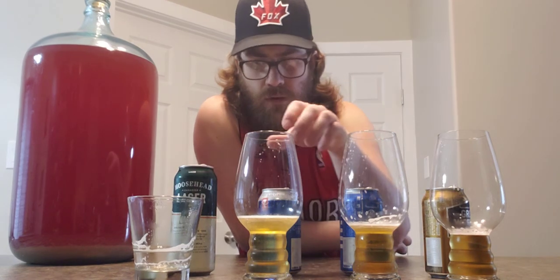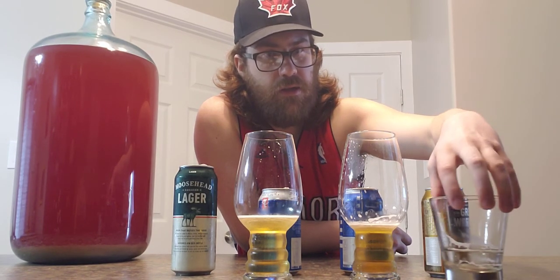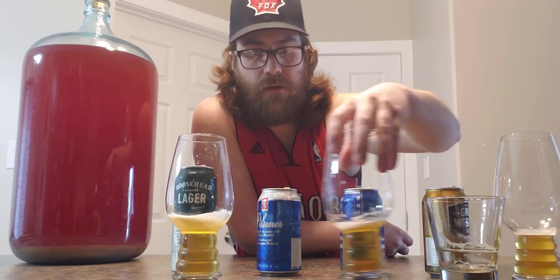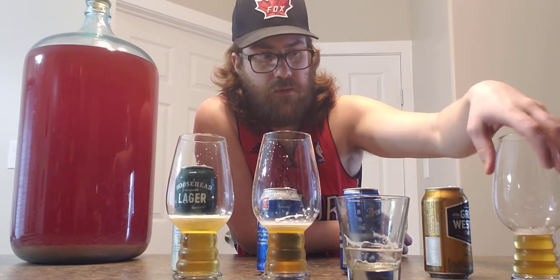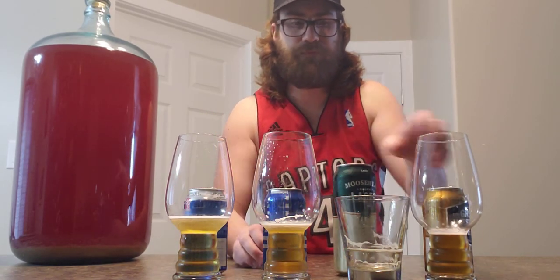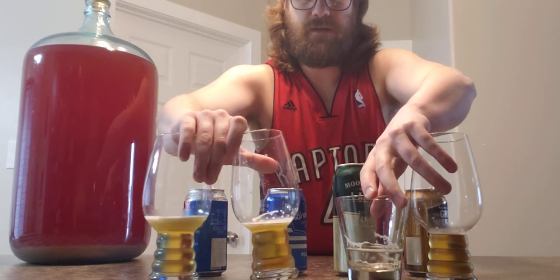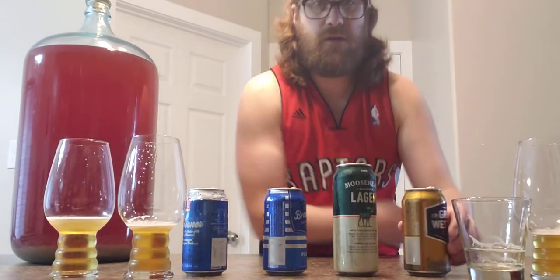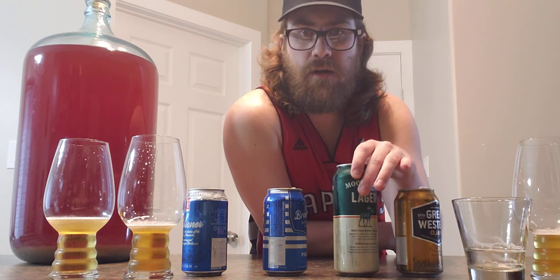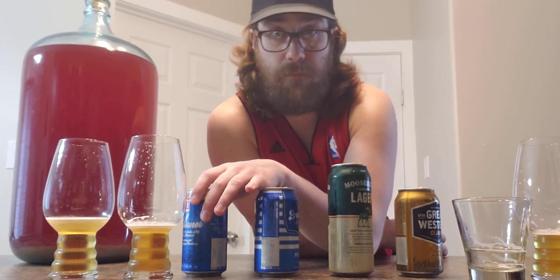I didn't pour as much of that one — it seems like I liked it the best because I drank it quickly. So the final list: Classic wins first place, Moosehead is right behind it coming in close second, Brew House is third, and PC Pilsner is a little behind in fourth.